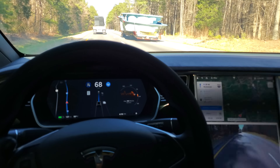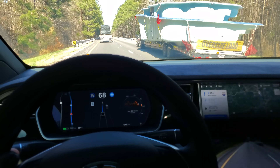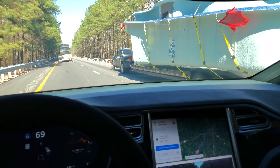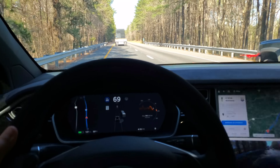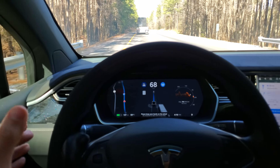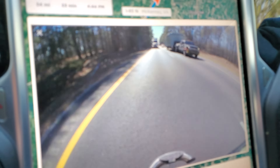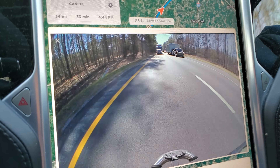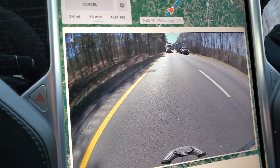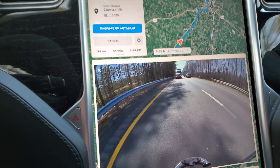Yeah, I don't think Autopilot is going to recognize this. I'm going to have to move over a little bit. As usual, 2018.50.6 Autopilot is not recognizing these things — it's not reacting to them. Maybe at some point in the near future it will, but right now the current version is not doing anything.